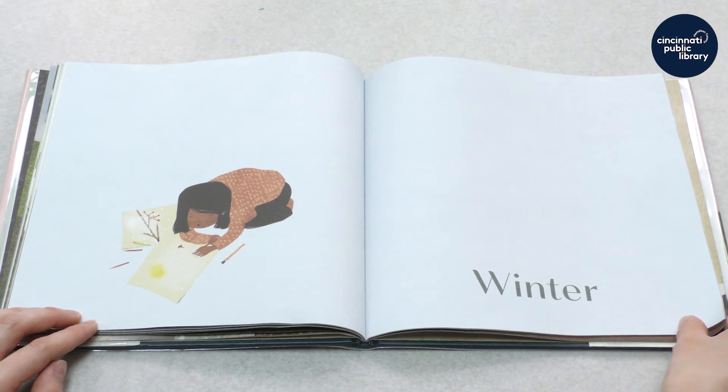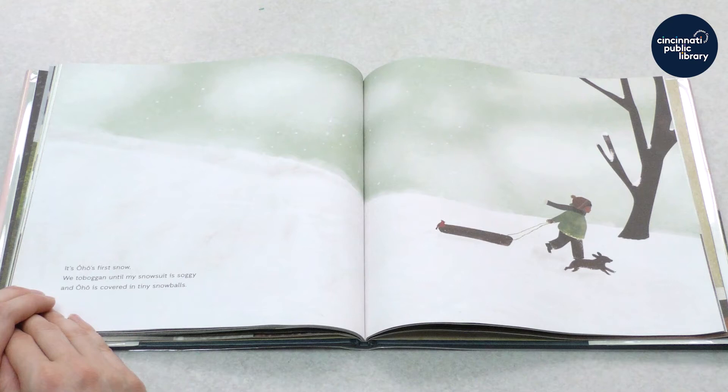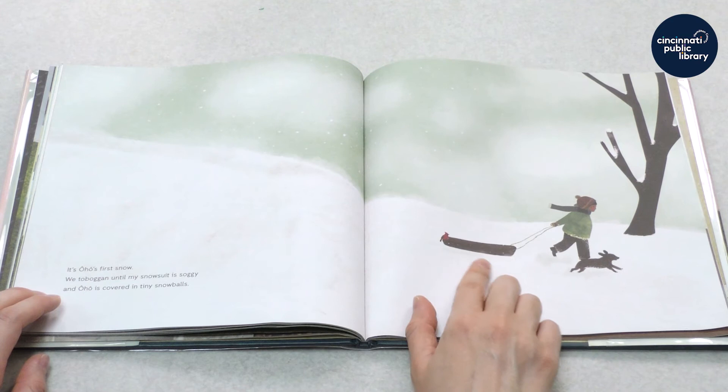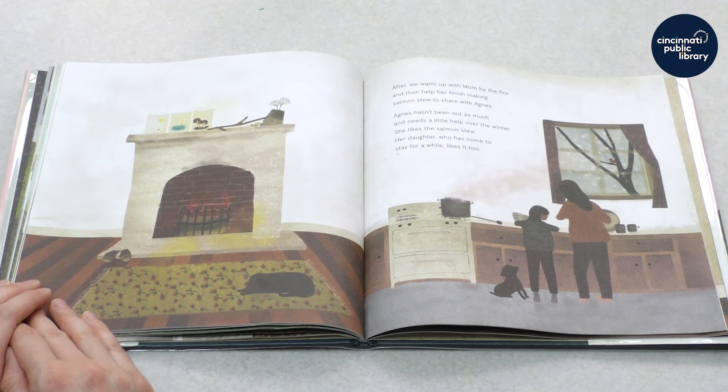Winter comes after fall. It's Oho's first snow. We toboggan until my snowsuit is soggy and Oho is covered in tiny snowballs. Toboggan is another word for sledding. After, we warm up with mom by the fire and then help her finish making salmon stew to share with Agnes. Agnes hasn't been out as much and needs a little help over the winter.